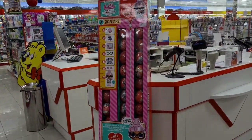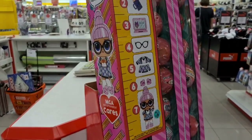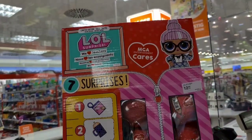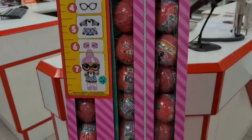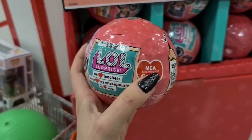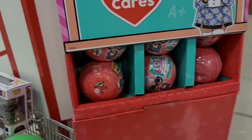Oh my gosh guys, do you see what I see? I never saw this before. They have a laptop — oh my gosh, MGA Entertainment cares: we love teachers! Let me show you correctly, top to bottom. MGA Cares — I'm super excited, I have to get one of these.